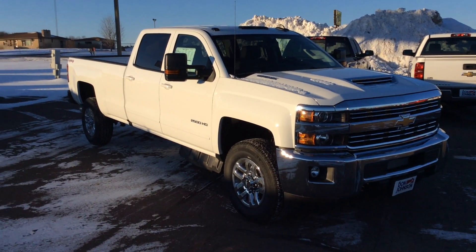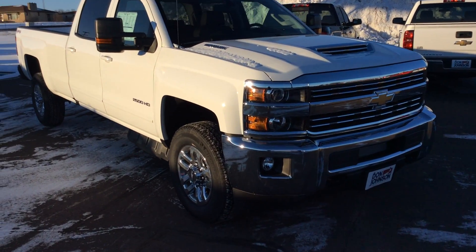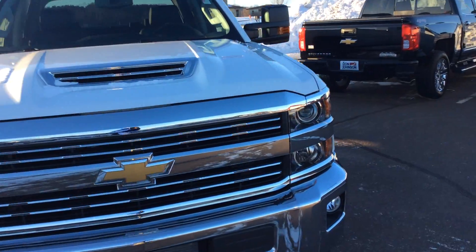Hi folks, Darren Lucas here at Don Johnson Motors. Today I'm going to show you a really nice 2017 Summit White 3/4 ton Duramax. This is a Silverado — it's an LT.